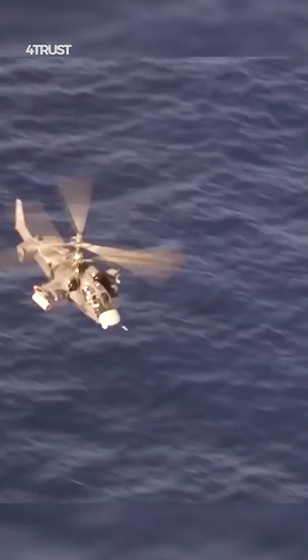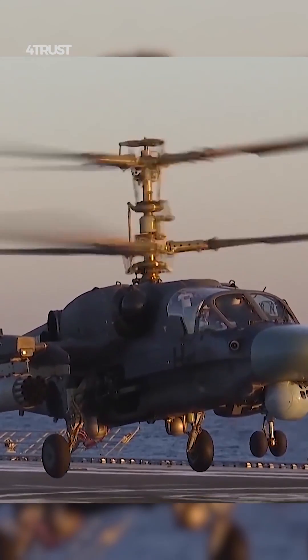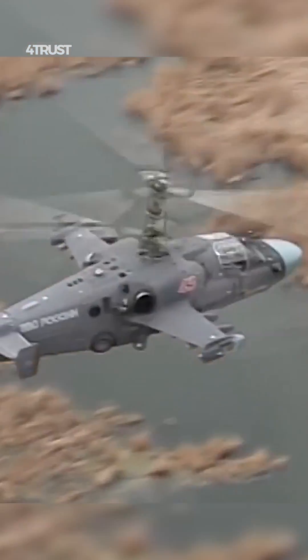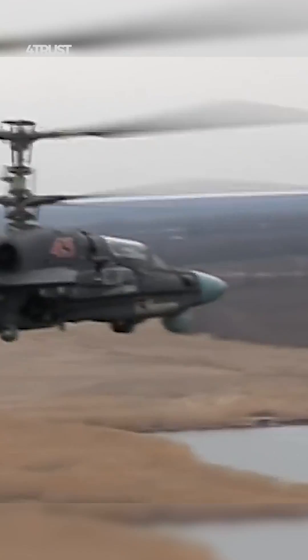The Ka-52 is a coaxial rotor design, which can provide it with good agility and maneuverability, especially in tight spaces. The Apache uses a more traditional main rotor and tail rotor configuration, which may offer certain advantages in certain flight regimes.